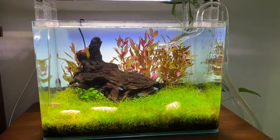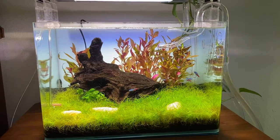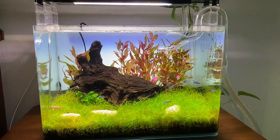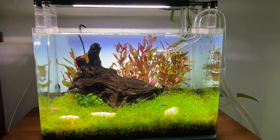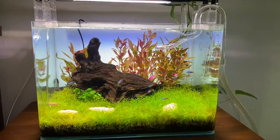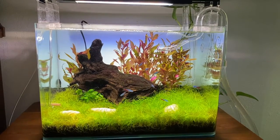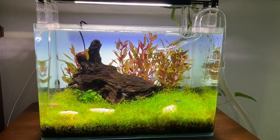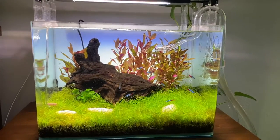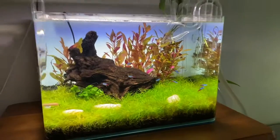If I had to do this over again, I would definitely not use eco-complete. I would put in aqua soil, or do a Fluval substrate, or the diamond black blasting sand mix or something like that. The eco-complete did not help the nutrition for that hair grass — I had to put root tabs in there again and I had issues with that grass turning brown. That's something to be considered.